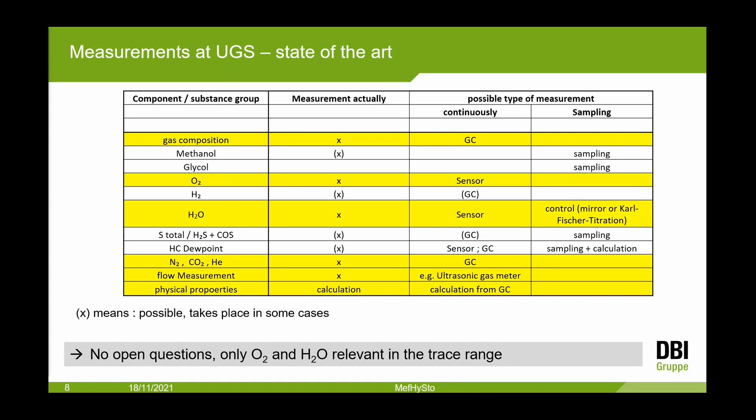Hydrogen: currently not a problem — gas chromatographs exist to measure 10–20 percent hydrogen in natural gas. Sulfur compounds: some gas storages have microbiology problems and continuously control H2S and mercaptan content. Gas chromatographs can measure in the range of 1–2 ppm sulfur compounds. Hydrocarbon dew point: measured at storage facilities only in the case of depleted oil fields where special gas treatment is needed. Flow measurement and physical properties are not a problem currently.